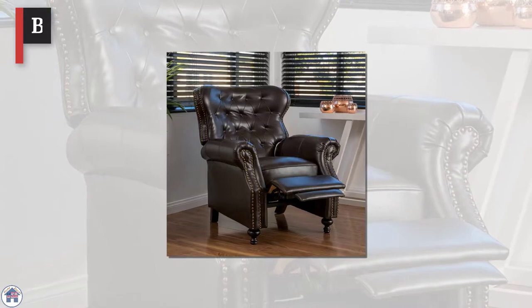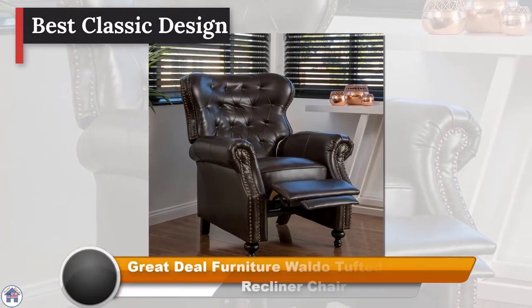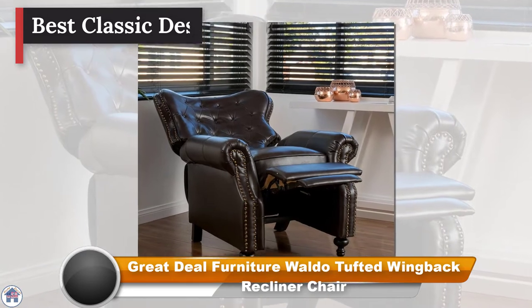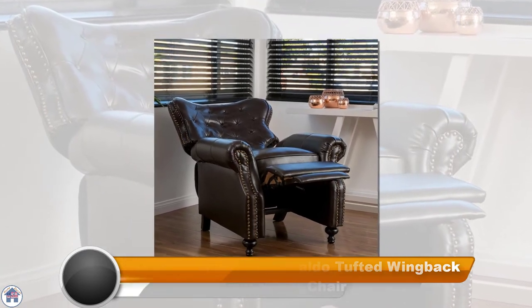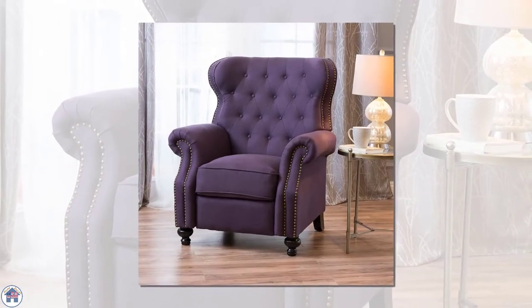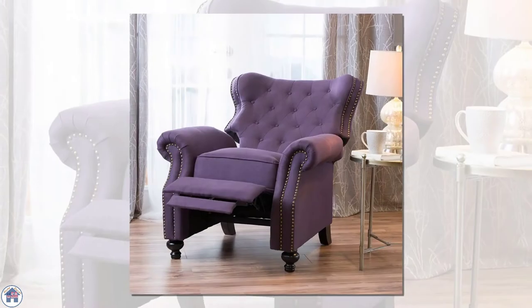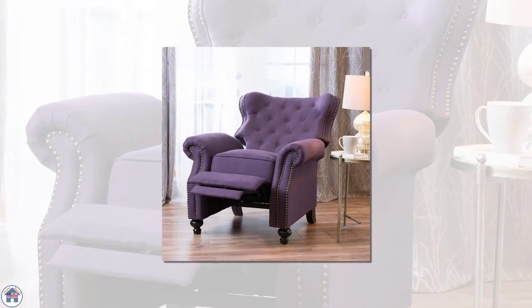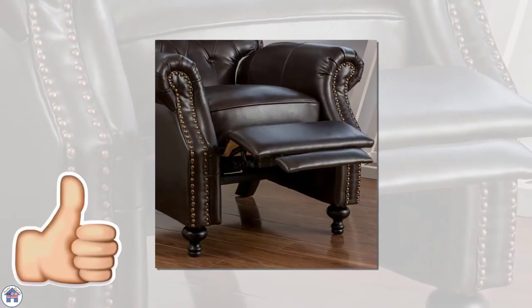Best classic design: Great Deal Furniture Waldo Tufted Wingback Recliner Chair. This is the kind of chair you want to sit in while you're in front of a fireplace drinking a glass of scotch. From its wingback to its tufting to its decorative nail head trim, this reclining chair defines classic heirloom style at a non-heirloom price.